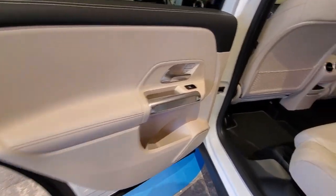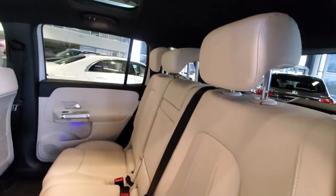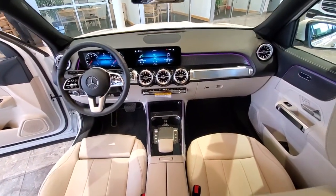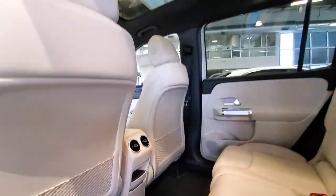These are just some of the great options this vehicle comes with: keyless entry, power liftgate, fog lamps, electronic stability control, seat memory, intermittent wipers, trip computer, bucket seats, power windows, and four-wheel disc brakes.